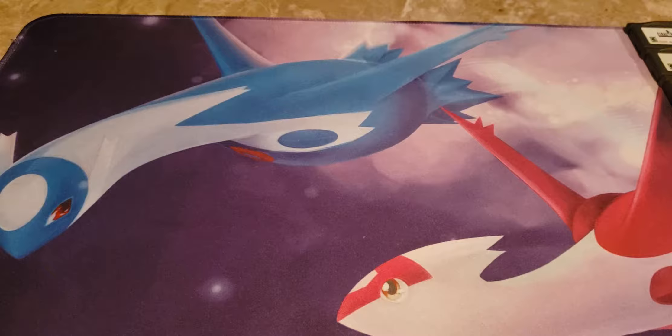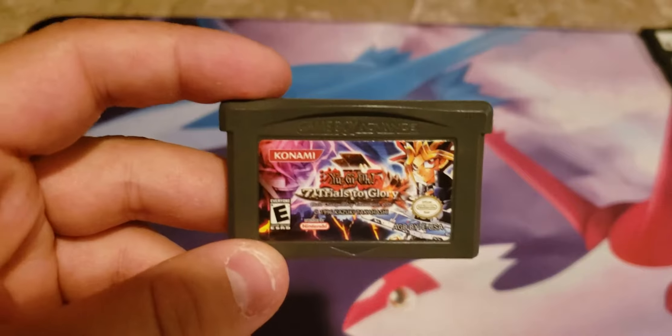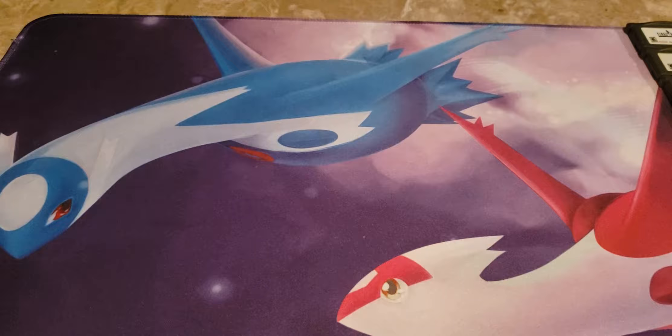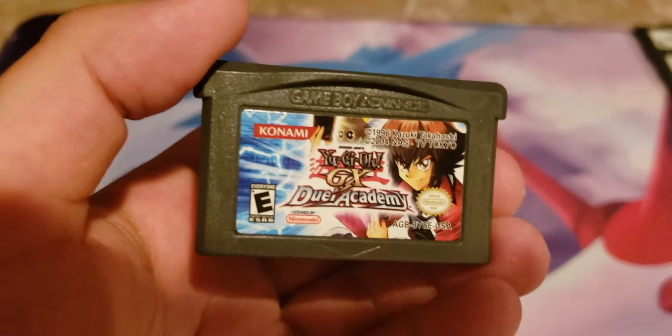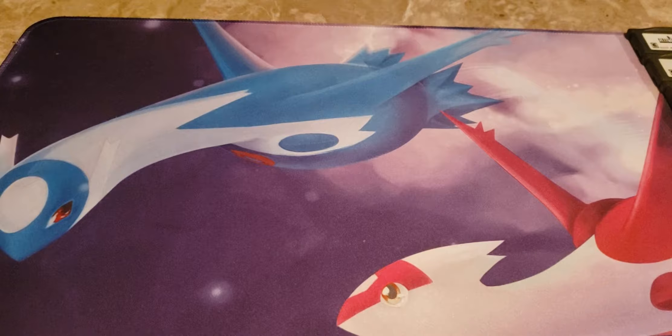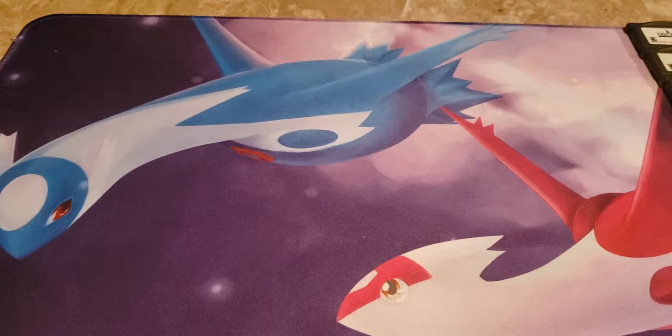I have two Yu-Gi-Oh! games. I have Seven Trials of Glory, which I've always wanted to own — my friend Brandon told me it's a really fun game. And then GX Duel Academy, which I always played the ROM for, so I'm very happy to finally have a physical version. I also want to get Sacred Cards, and I'd like to buy that new — just for the nostalgia of having the promo cards again, even though they're not worth a crazy amount.